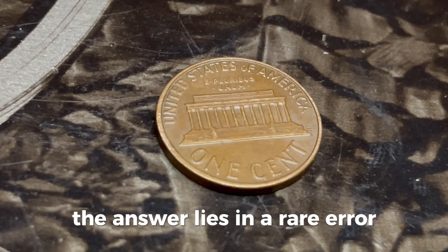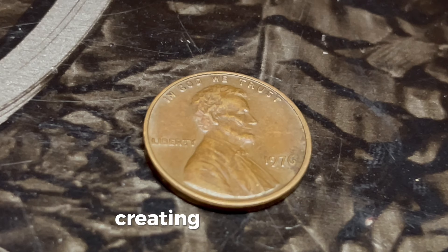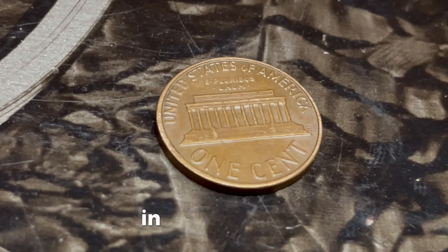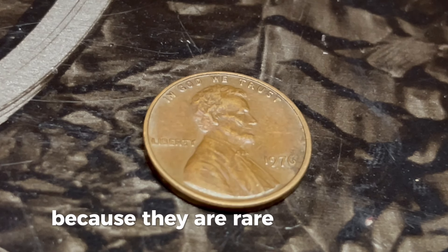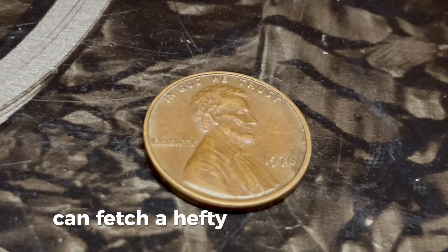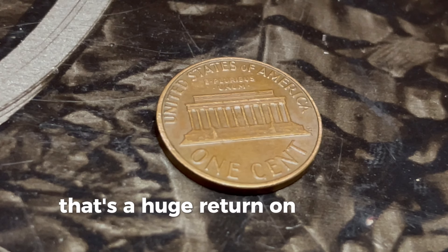A double die error occurs during the minting process when the coin is struck more than once, creating a noticeable doubling effect on the design elements of the coin. These doubling effects can appear on various parts of the coin, such as the date, the word 'Liberty,' or the motto 'In God We Trust.' The doubling can be subtle or quite pronounced, and it significantly increases the coin's value. Error coins like these are highly sought after by collectors because they are rare and unique. A 1976 Lincoln penny with a double die error and no mint mark in excellent condition can fetch a hefty price at auction — some of these error pennies have been known to sell for thousands, and in pristine condition, potentially up to a million dollars.